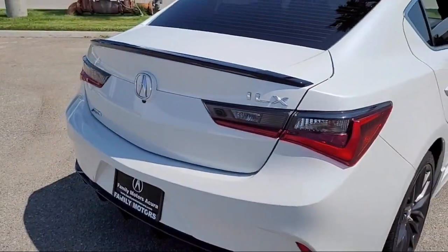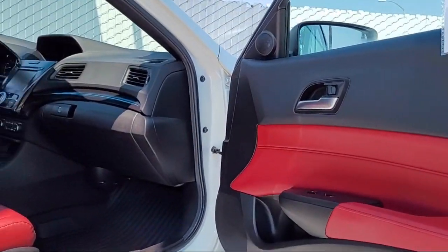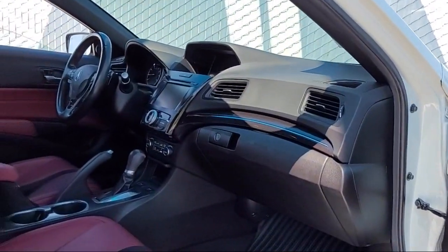It also features an electrochromatic rearview mirror, seat memory, MP3 player, and has less than 55,000 miles on the odometer.